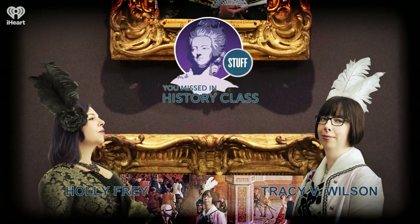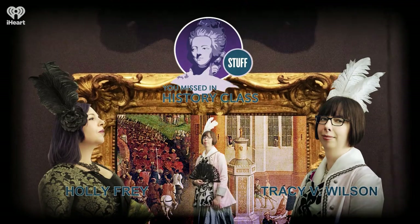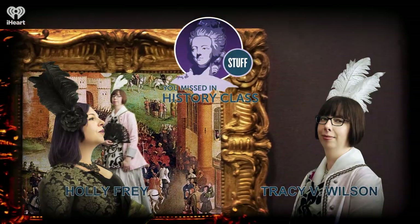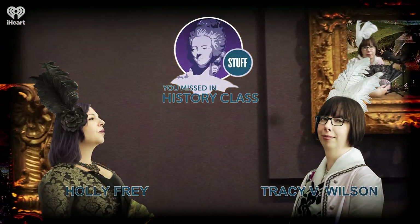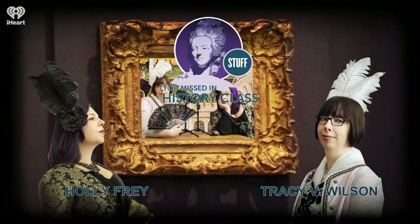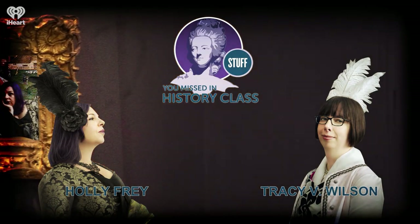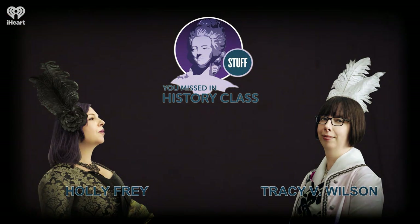Some of this limestone came from other parts of France, but a lot of it came from under the city of Paris itself. This type of limestone is so closely associated with the city that it's often called Paris Stone, but its more formal name is Lutetian limestone. Geologists in the 19th century named it after Lutetia, which was the Roman name for Paris. People were quarrying limestone, gypsum, and other materials in what's now Paris all the way back to antiquity.